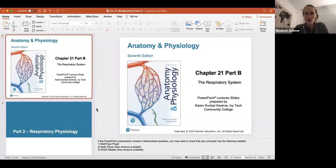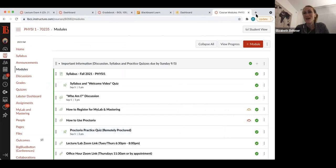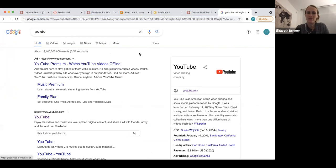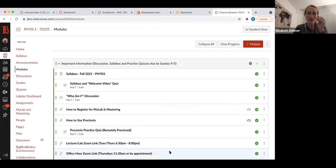Welcome, class. This is actually the second part of the recording. I'm going to go back to my YouTube channel — I uploaded the first part of this chapter today. Chapter 21 is all on the respiratory system. The first half is on Canvas, and this isn't going to let me in, so I'm just going to go back to the PowerPoint.